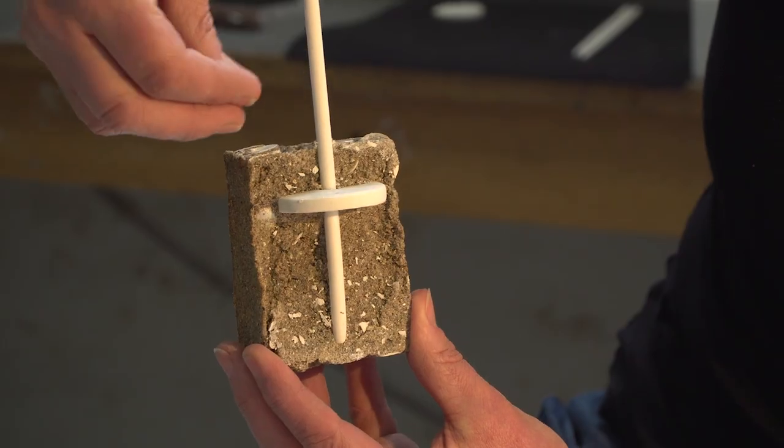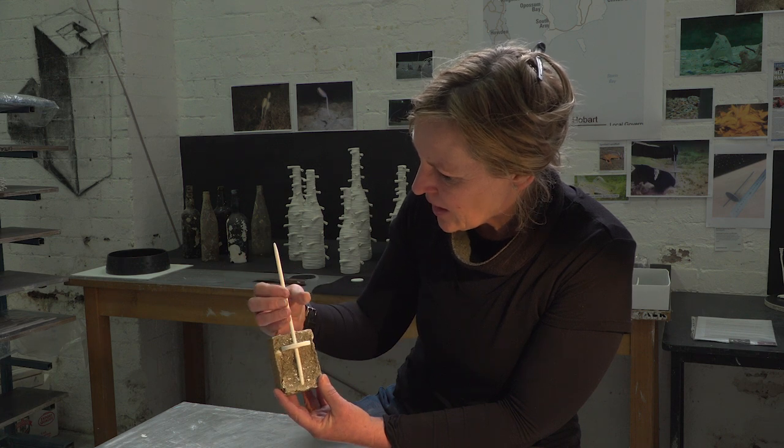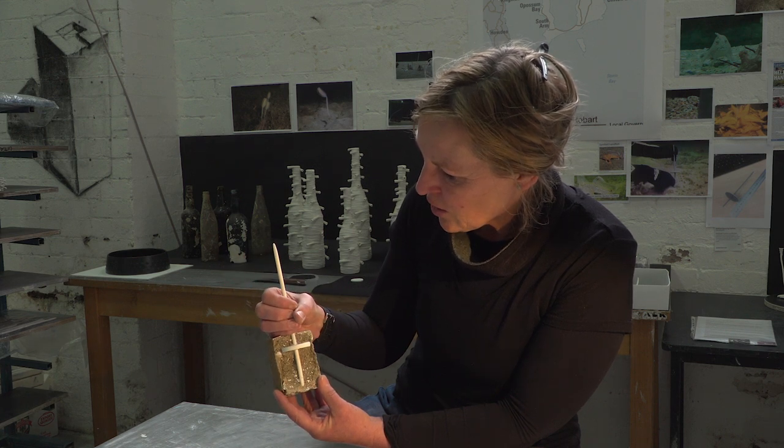The disc goes underneath the sea floor, which is deployed by the diver, and this stem here is where the handfish will lay her eggs — or hopefully will.